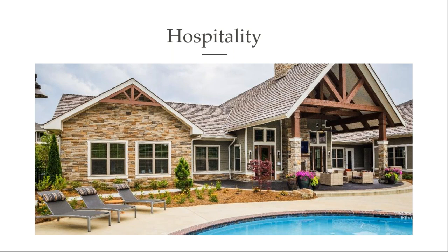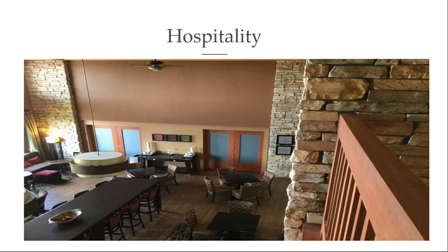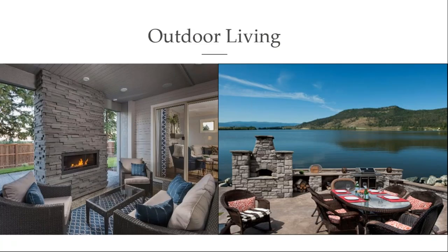You see it used in the hospitality industry as well. It adds warmth and it's also a great product to use as structures go up multiple stories because of that lightweight nature. It gives beauty to commercial projects like this, and we'll see them bring it inside on fireplaces, on the desk as you check in, on columns. Because of the design flexibility of manufactured stone veneer, these products are frequently used to upgrade signage for both commercial and residential projects. Retail chains have done studies confirming that stone veneer has been proven to draw in more customers.